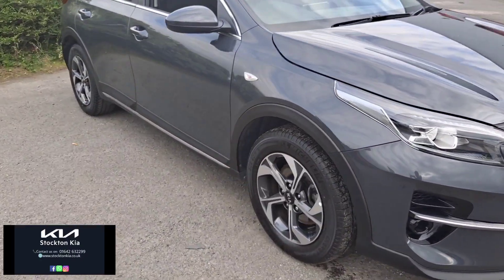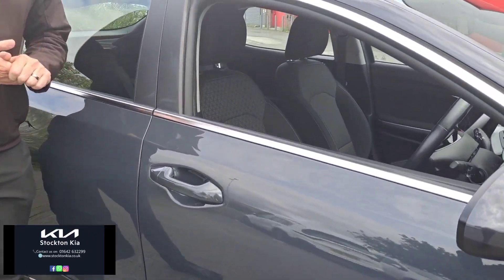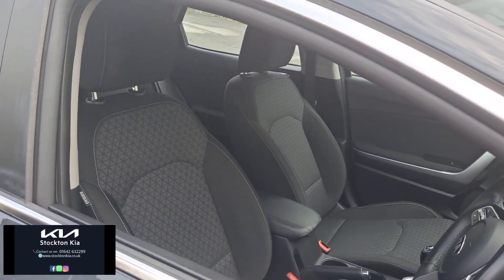Down the side you've got the 16 inch diamond cut alloy wheels, comfy cloth seats, and this particular one has just done over 16,300 miles.